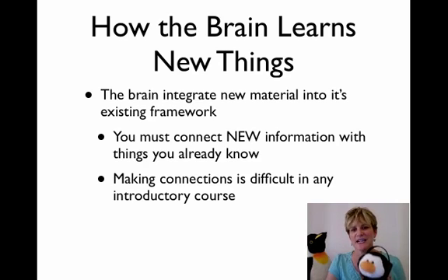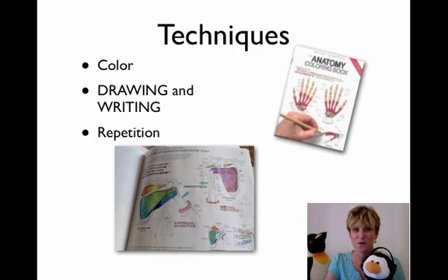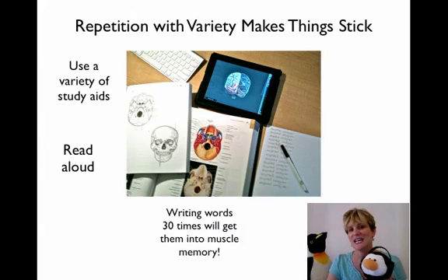You have to make connections if you are going to learn new and often very foreign material. Some basic techniques you've probably already tried include the use of color — I love the anatomy coloring books — drawing and writing, not only the words but actually sketching the parts, which is especially helpful if you're a visual learner. The value of repetition for memorization everybody knows. You've got flashcards online and on your mobile devices. You want to use a variety of different types of material, otherwise your brain is going to get bored. Get lots of different versions of the same thing so you look at them from different angles — that's what's going to make them stick.